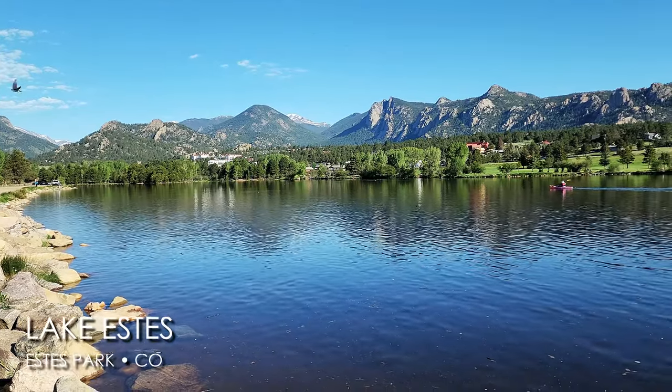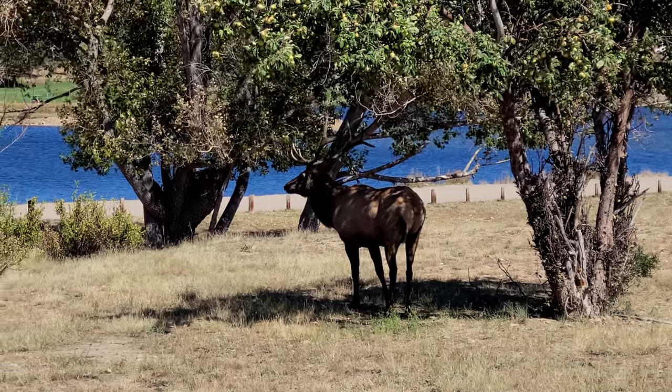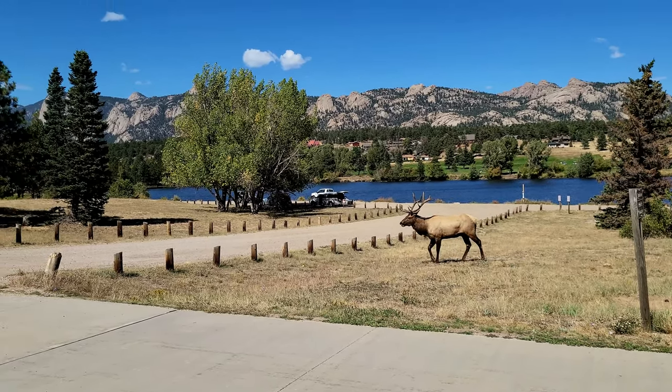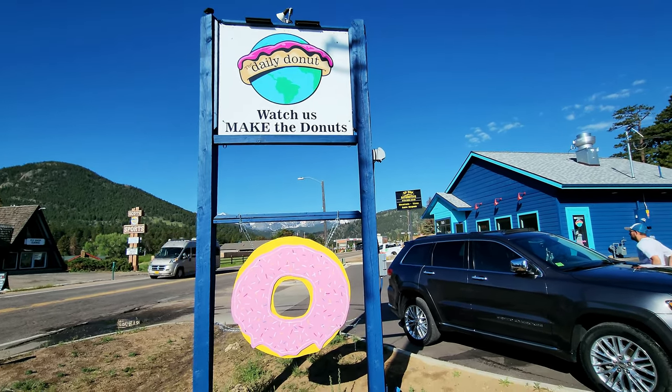Right in the heart and soul of Estes Park is Lake Estes. It is a beautiful morning and we are going to be getting out on this lake later, but first we have to go get our breakfast and coffee here in Estes because that's how you start a morning in Colorado. A lot of times there are elk down here at the lake — almost every time we come to Estes Park you can see elk down here somewhere. So to kick off our morning, we're heading to the Daily Donut.